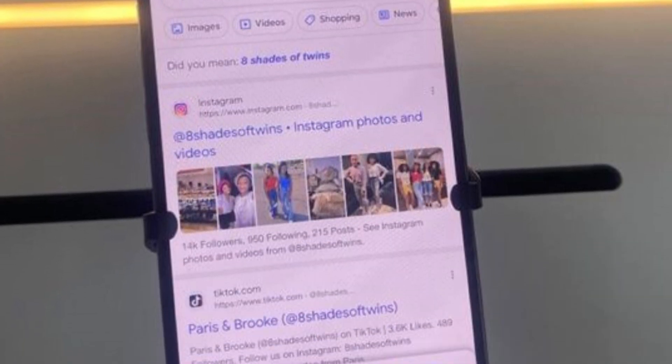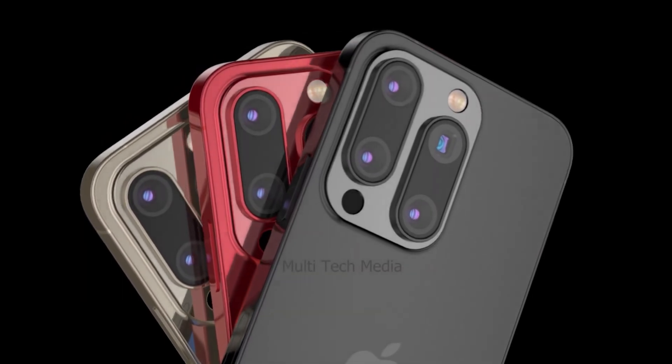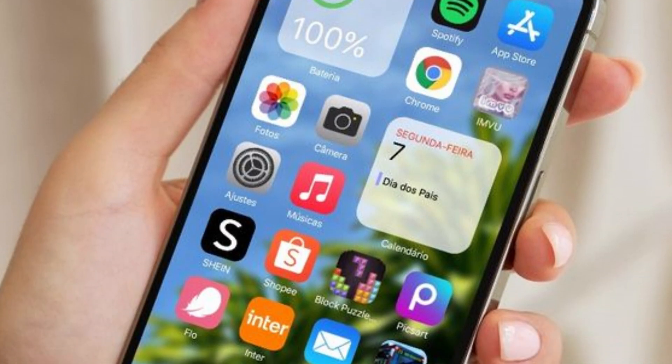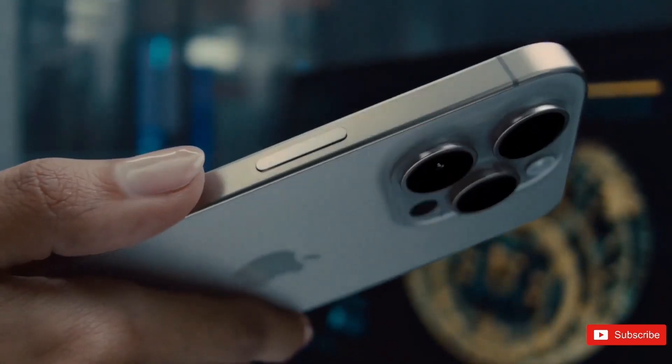The adoption of Tetraprism zoom lenses in the iPhone 16 Pro models opens up new possibilities for creative expression and storytelling. Whether capturing sweeping landscapes or intricate details from a distance, users can expect unmatched clarity and sharpness, allowing them to explore the world with a newfound sense of perspective and depth.